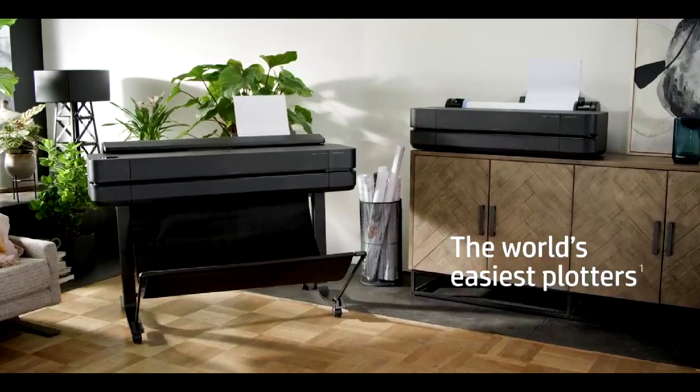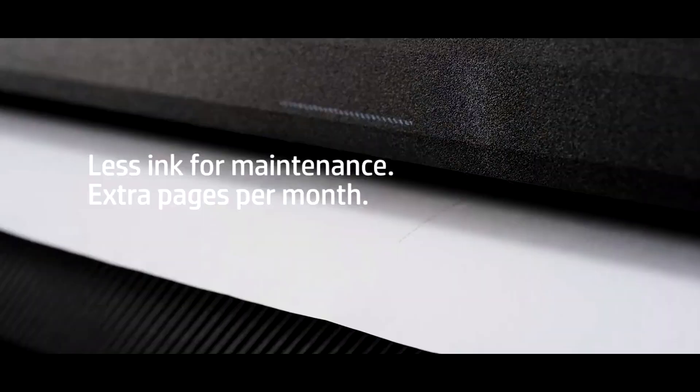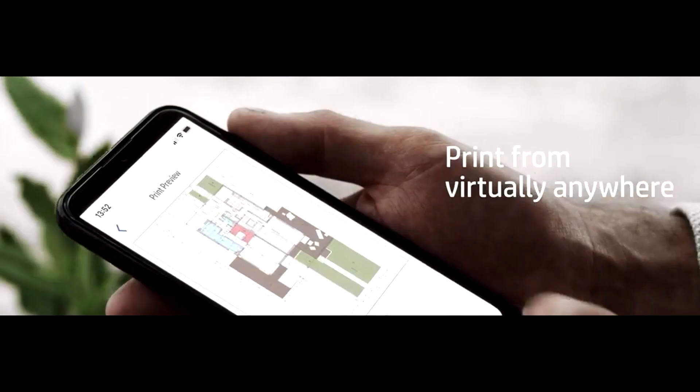This HP DesignJet printer enhances line accuracy by 31 percent and expands color range by 65 percent, guaranteeing consistently high quality prints. It's also compact and budget-friendly, fitting seamlessly into your workspace.